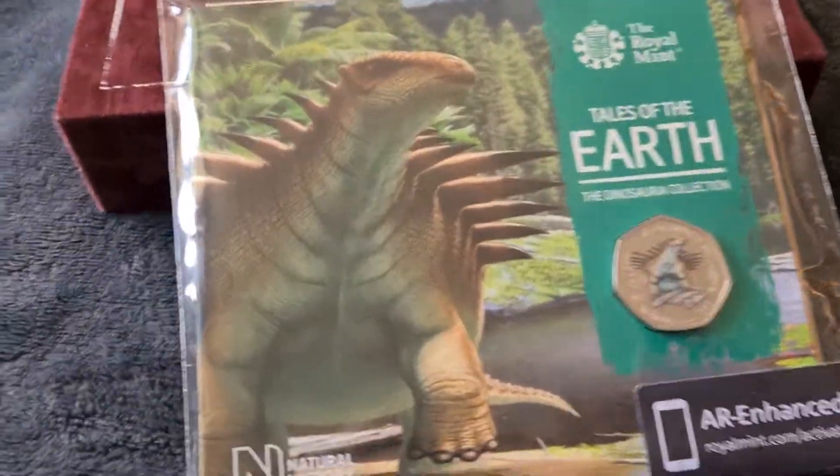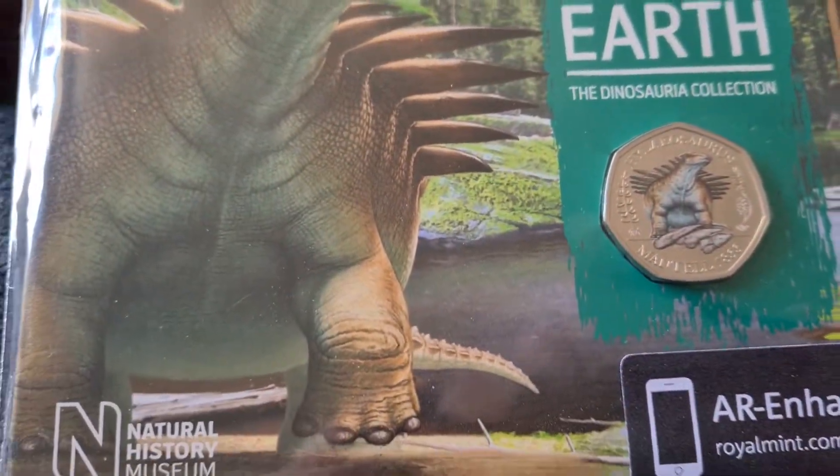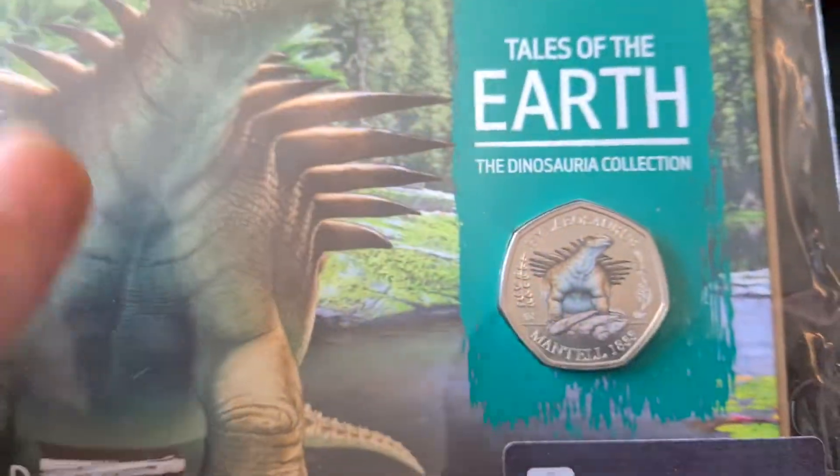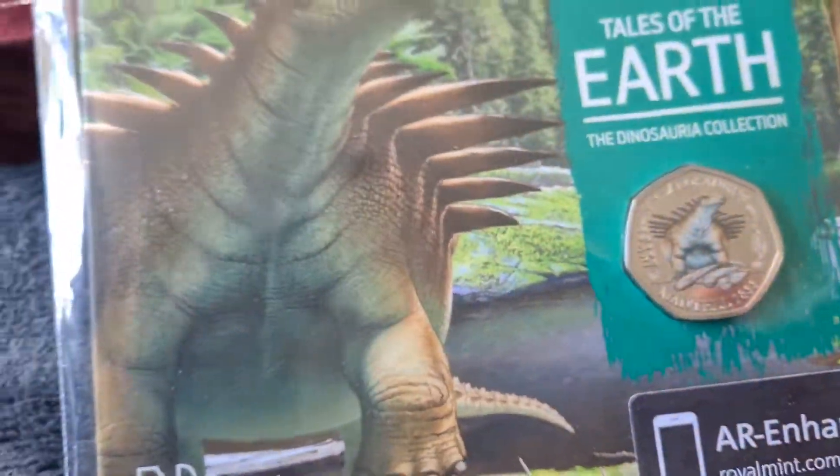I saw it on eBay the other night and thought we'd have a go at this. I think I got this for £18, which wasn't too bad a price.